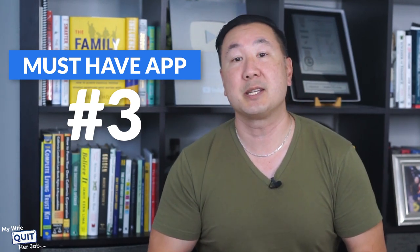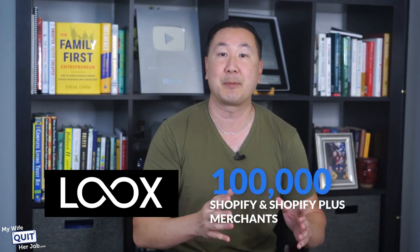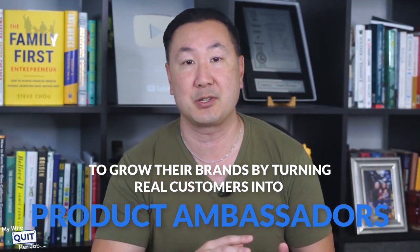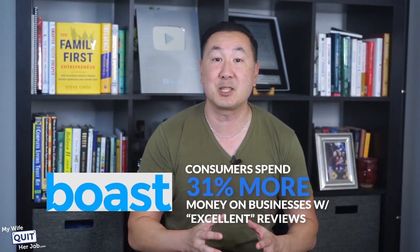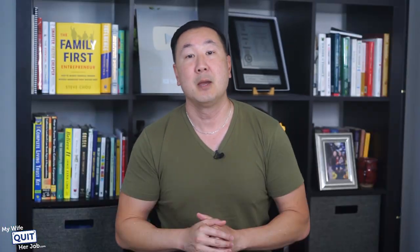Now, the next app that I want to discuss is called Loox. Loox is a social-proof marketing platform that empowers over 100,000 Shopify and Shopify Plus merchants to grow their brands by turning real customers into product ambassadors. Basically, this app helps you collect video-based reviews and then show them off on your website. According to boast.io, consumers spend 31% more money on businesses with excellent reviews, and displaying reviews for higher-priced products can increase conversion rates by up to 380%.